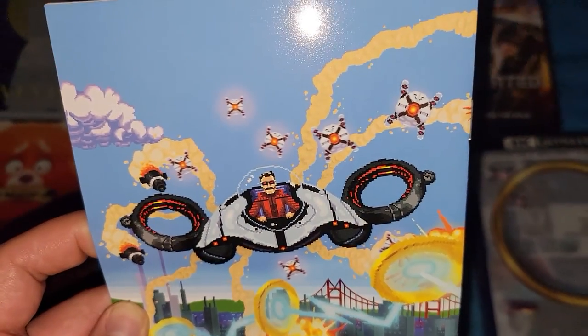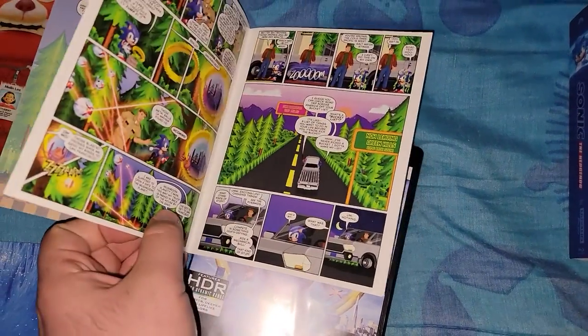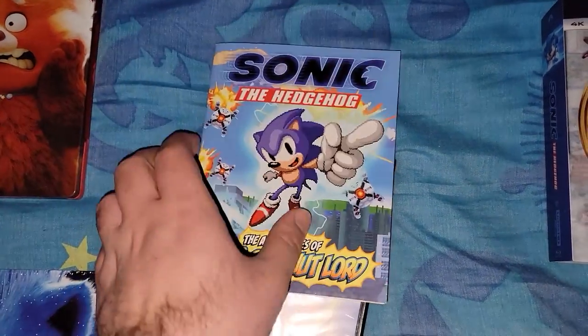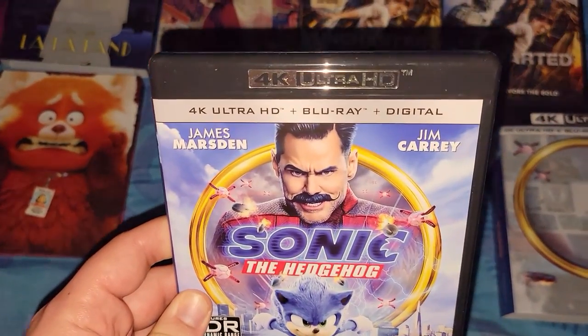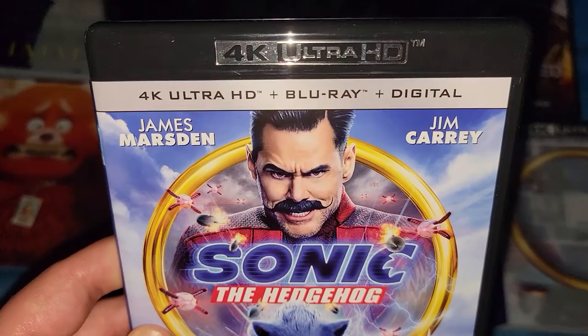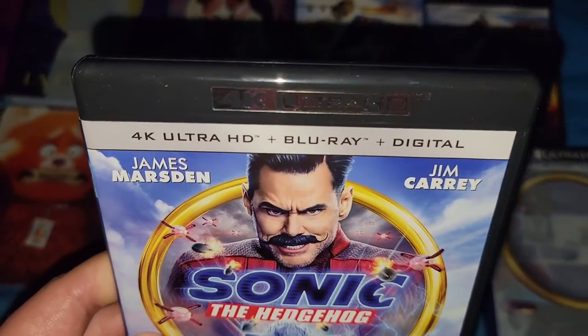On the back — Eggman. And when you open it, it's a little mini comic. Here is the 4K disc. I do have the DVD I got from Black Friday like a year ago, but this is the upgrade.